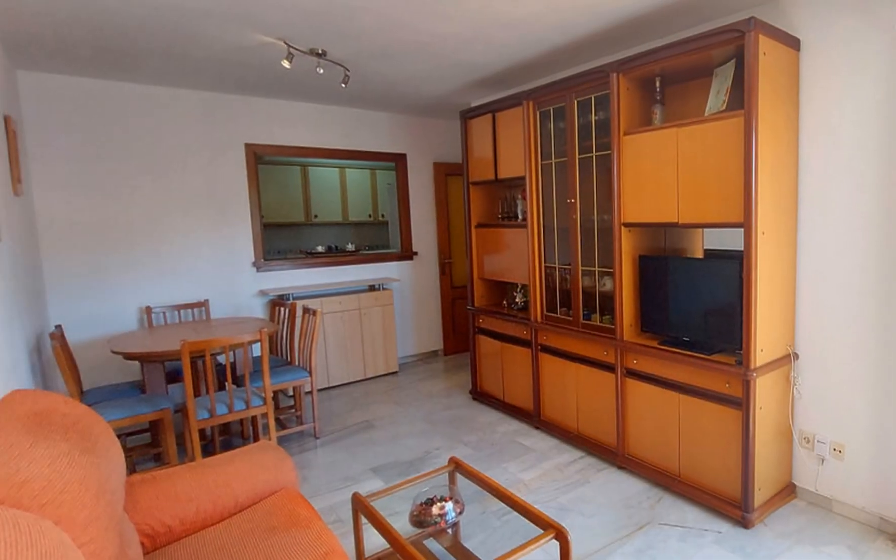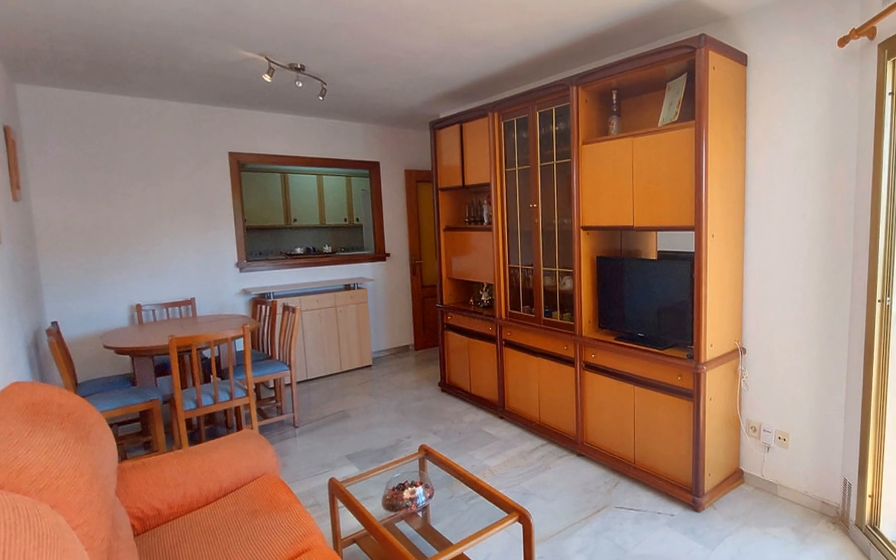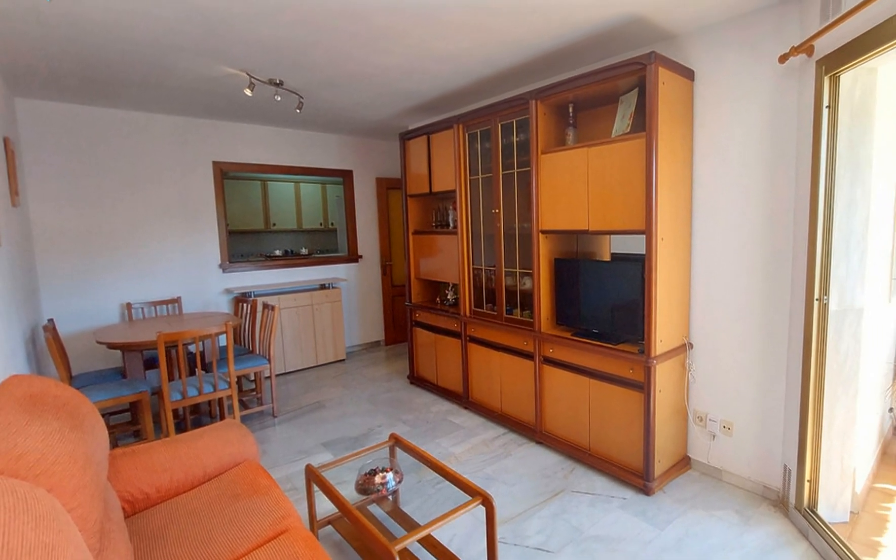Orientation: west. Condition: good. Views: sea, urban, street.